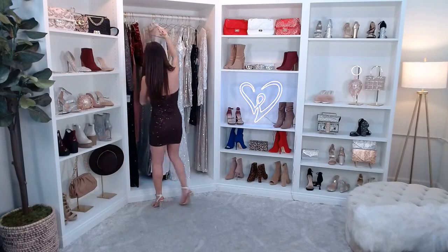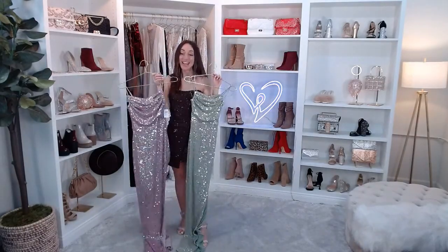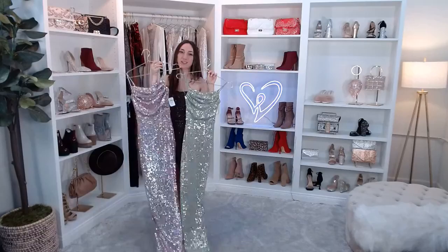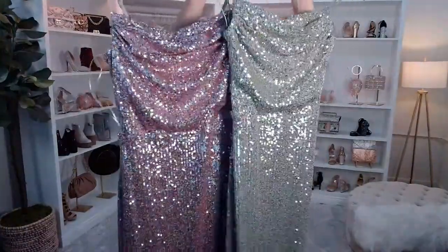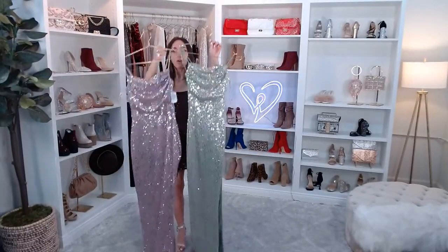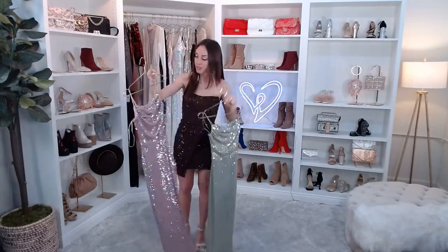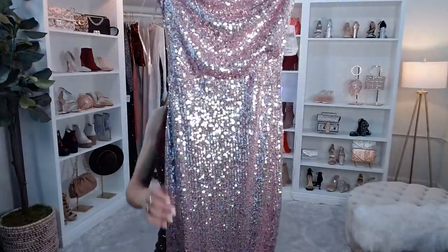This next dress I was contemplating wearing — the Fatima Sequin Cowl Neck Bodycon Formal Dress. My Windsor fam knows the Lola dress — this is basically the Lola but all sequins. It's for the girl who wants to do something different, not black, silver, or gold. I have it in sage and lavender — the lavender is more of a pinky lavender — but both colors are low stock right now.